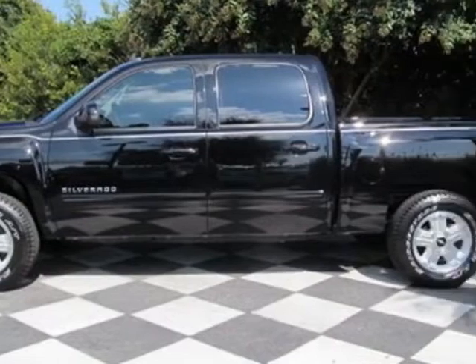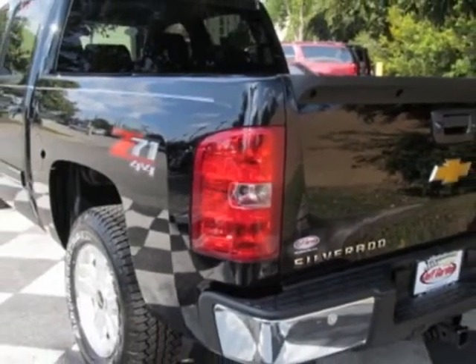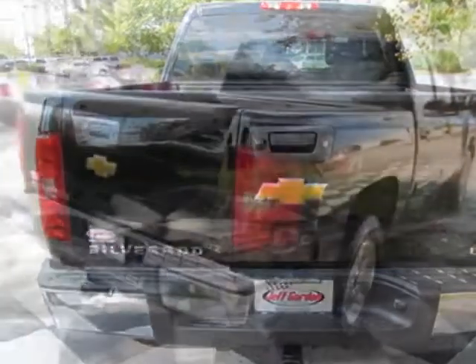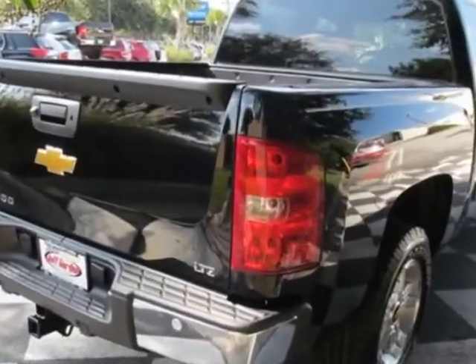This vehicle gets an estimated 15 miles per gallon in the city and an estimated 21 on the highway. This Silverado 1500 boasts a 5.3 liter engine and has a 6-speed automatic transmission.